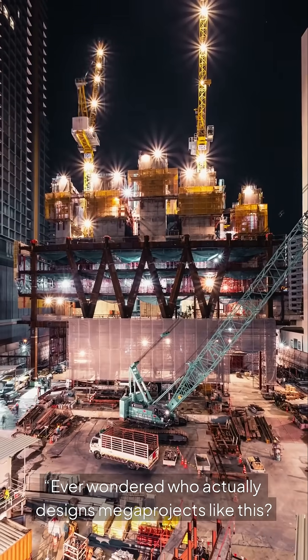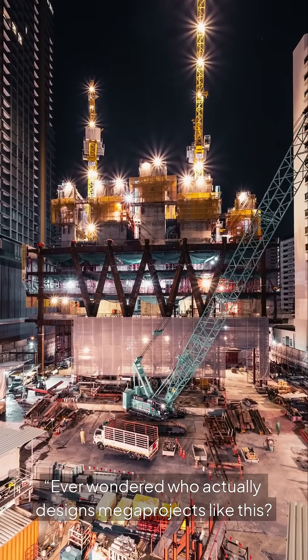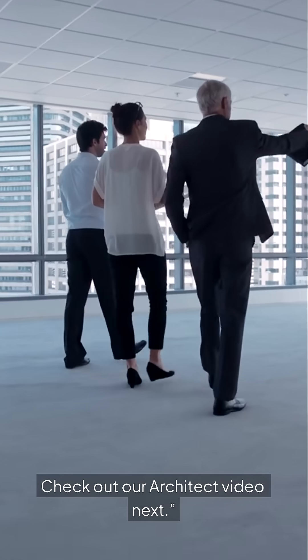Ever wondered who actually designs mega projects like this? Check out our Architect video next.